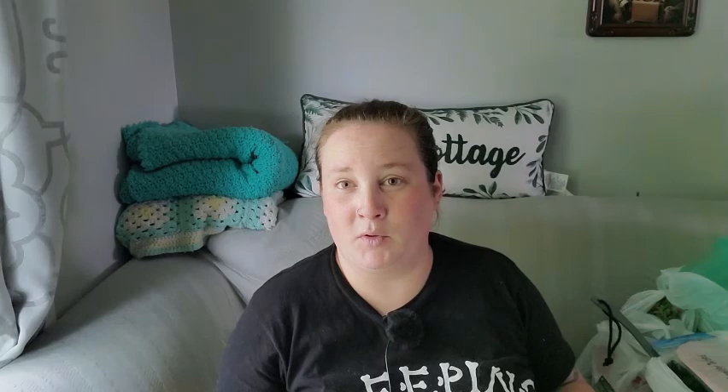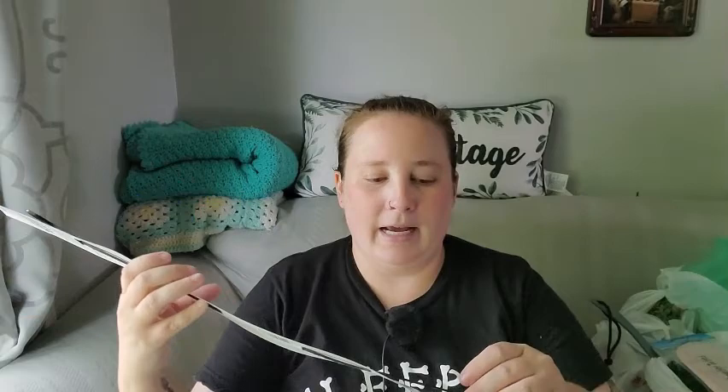I bought one of these drain rooters, and if you haven't seen these in Dollar Tree they are very useful and popular. If you don't know what it is — you put it down in your sink drain or shower drain, and when you pull it back up it has little teeth on it that pulls up the hairs, so it helps unclog your drains.